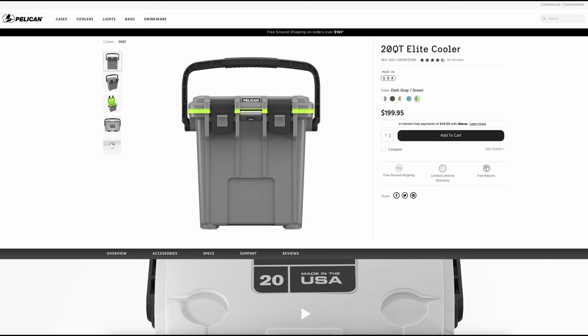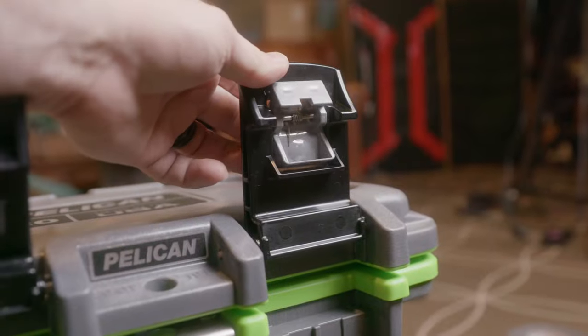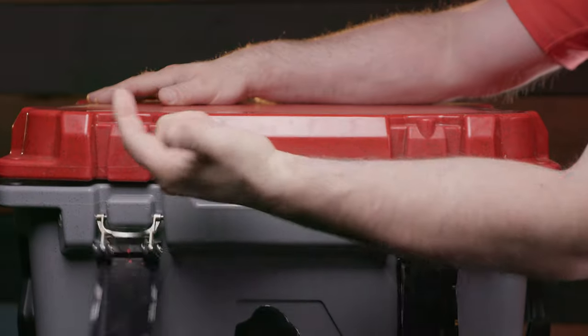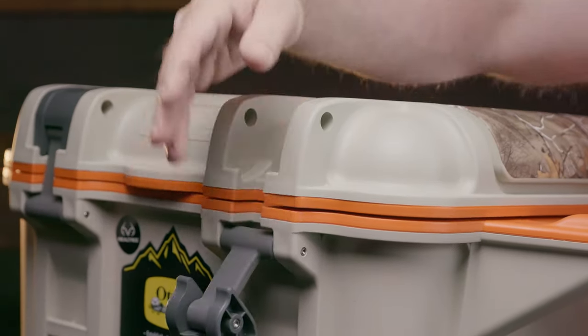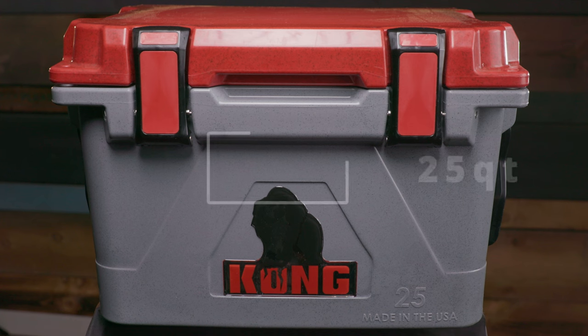Secondly, I included the Pelican 20-Quart Elite and their 30-Quart model would have been a more accurate style to compare. However, I wanted to keep the size limit to 25 quarts. Just know that Pelican makes a double-handled model if style is the thing that you don't like about the 20-Quart Elite. It's surprisingly difficult to buy several coolers of the same size, and in this lineup we have two 20-quart, one 24-quart, and two 25-quart coolers. Let's meet the contenders.